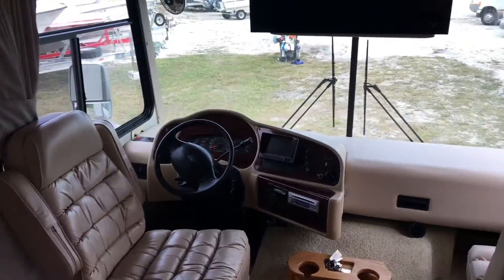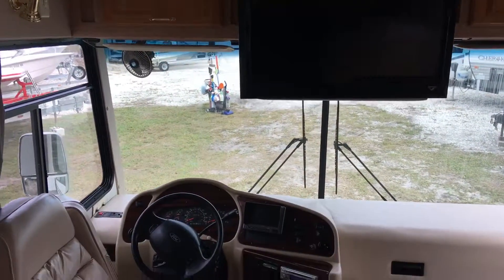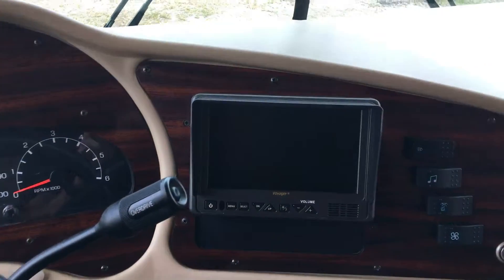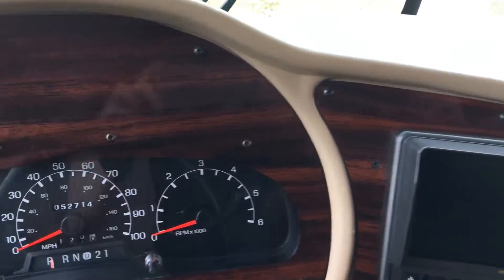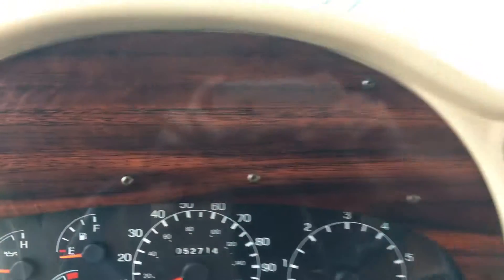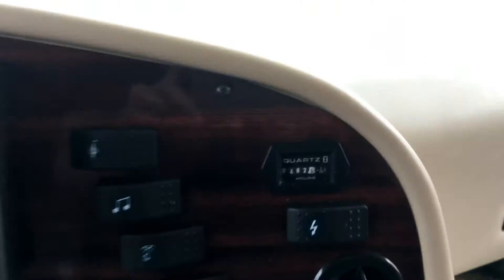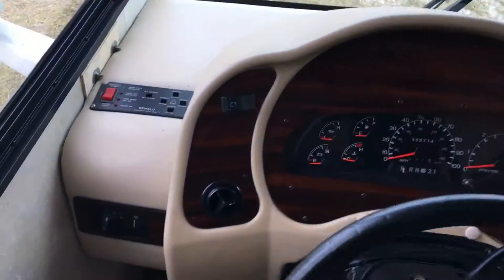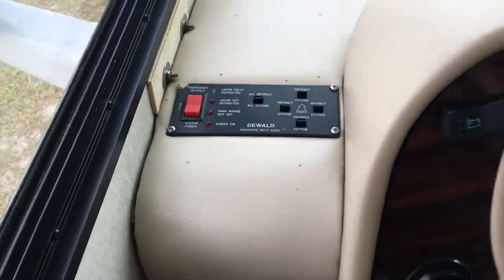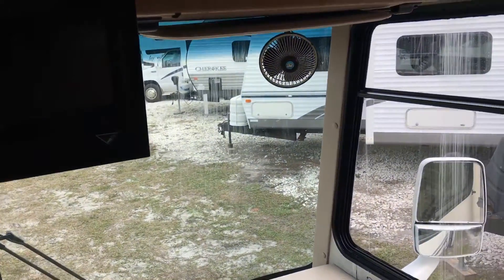Inside the coach they did upgrade the TV to a flat screen. This is your backup camera. It does have 52,714 miles and 482 hours on the generator. You do have your jack leveling system, and fans for both passenger and driver.